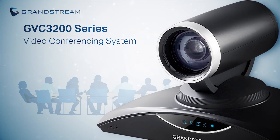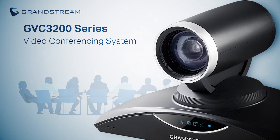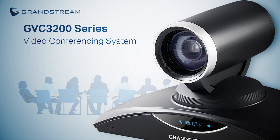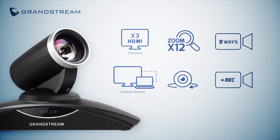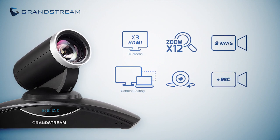Grandstream created the GVC3200 series as a plug-and-play solution for all businesses that value efficiency and need a video conferencing system that just works. The GVC3200 comes complete, right out of the box, with everything you need. It's a sleek looking camera equipped with powerful features.